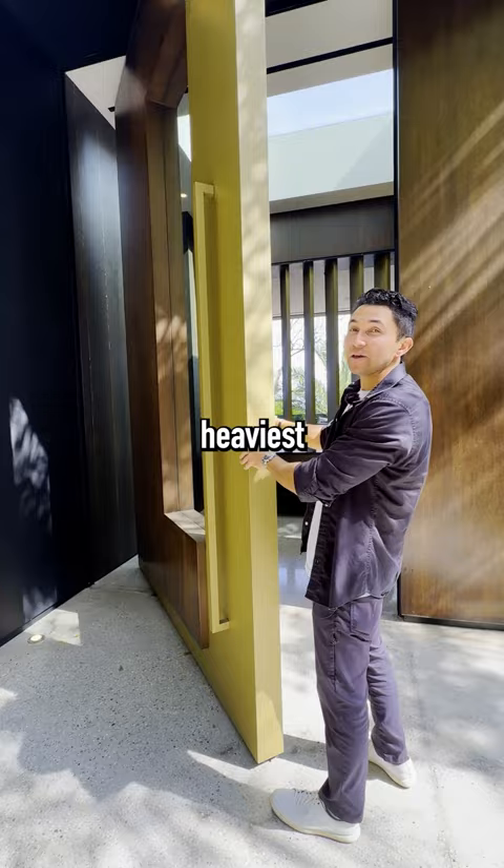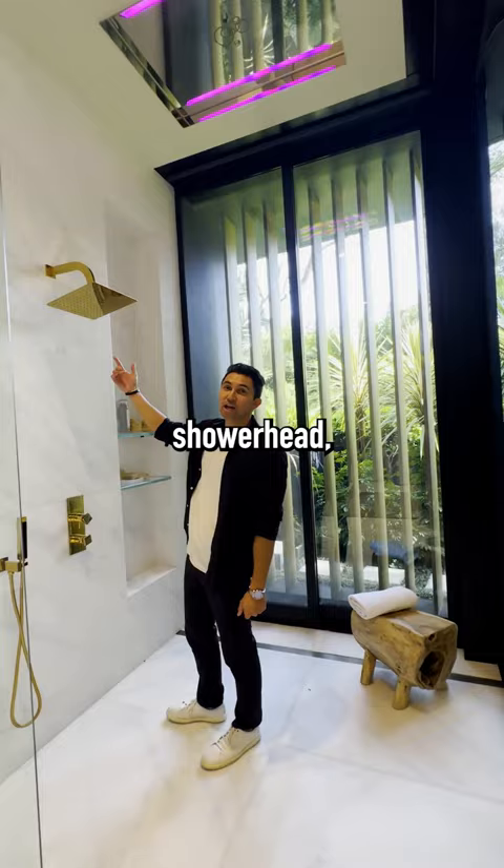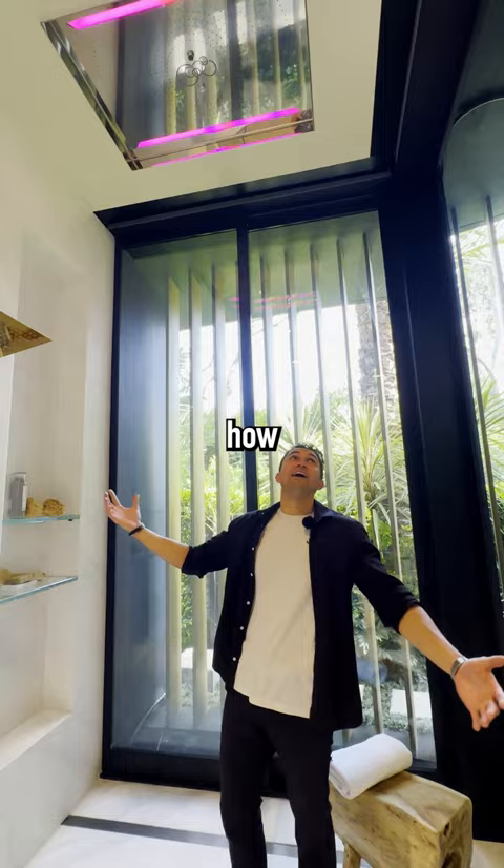This might be one of the heaviest doors I've ever seen. I think this is the best bathroom in the Hollywood Hills. It's a pretty nice gold shower head, but that's a nicer shower head on the ceiling. And it's changing colors — how does this even count as a shower? I feel like I'm in a rainforest right here.